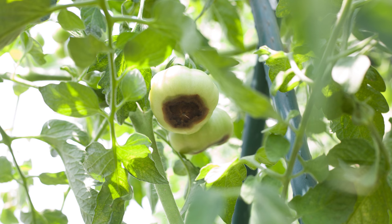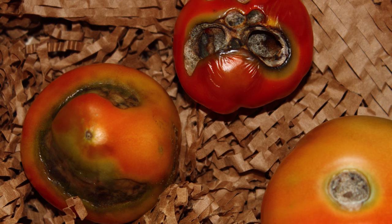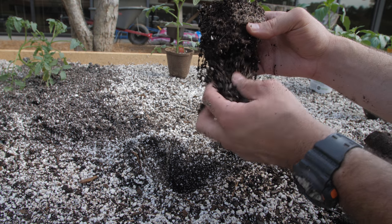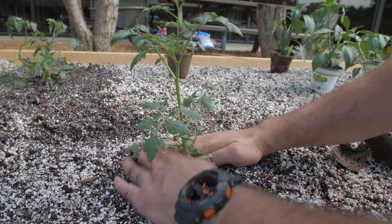Last but most certainly not least: blossom end rot. Blossom end rot is a physiological disorder of tomatoes. Symptoms are water-soaked spots on the blossom end of the fruit, which enlarge and become black. Secondary infection by decay-causing organisms usually follows. Usually the biggest cause of this problem is calcium deficiency at the end of the developing fruit. Extreme fluctuation in moisture, too much rainfall, insufficient soil calcium, root pruning from nearby cultivation, and excessive nitrogen, potassium, and magnesium fertilization can all lead to this problem. Late spring planting of tomatoes should be within the date range of your specific area — reach out to your extension office for their recommendation.